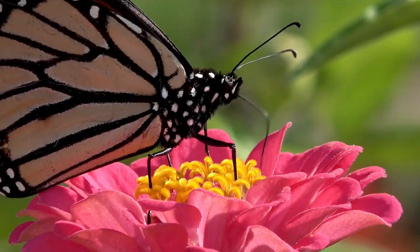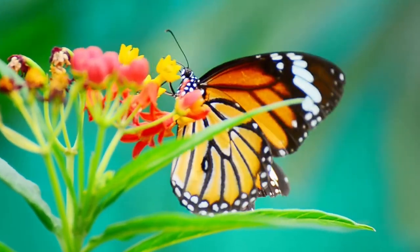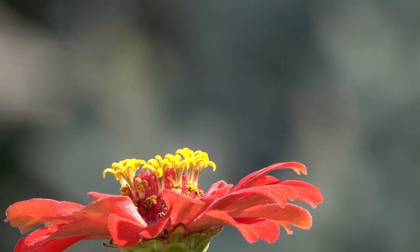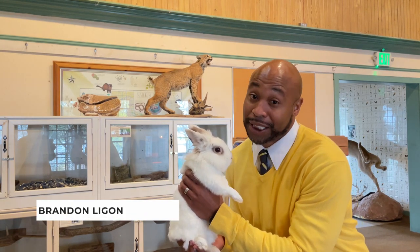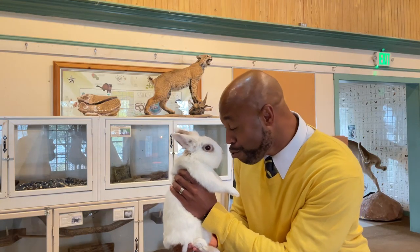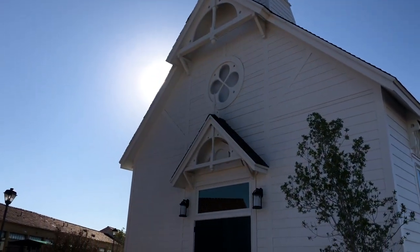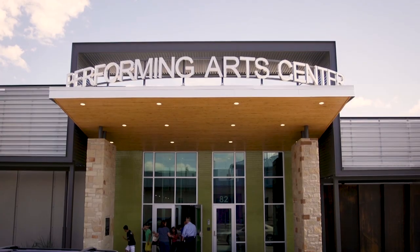M is for Monarch Butterfly — thousands of monarchs visit San Angelo as they fly south for winter. N is for the Nature Center, a safe place for animals that can't live in the wild in West Texas. O is for Oscar Ruffini, San Angelo's first architect. P is for Performing Arts Center, also known as PAC, where you can watch dance, theater, and music shows.